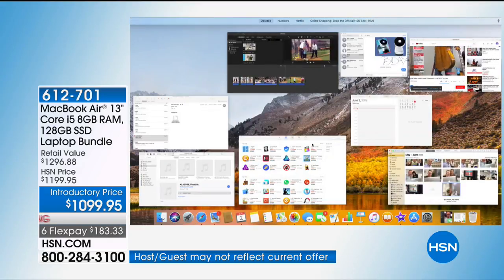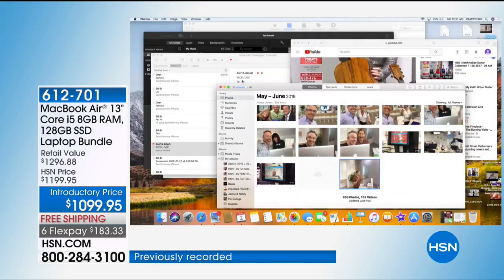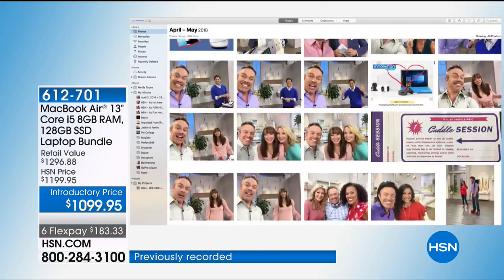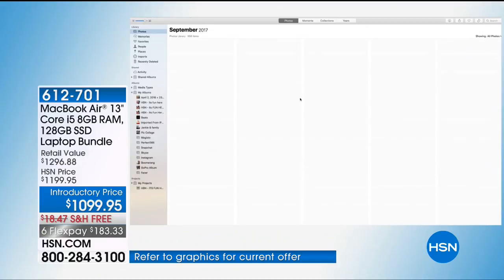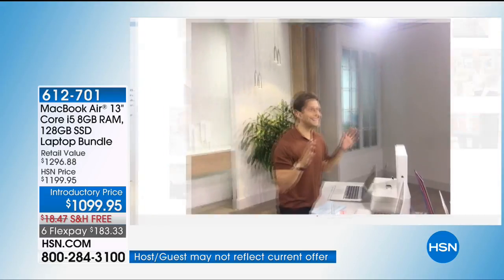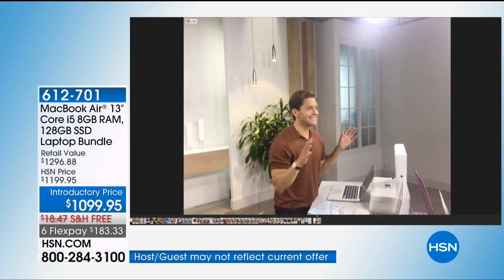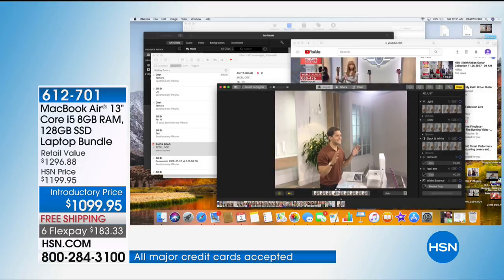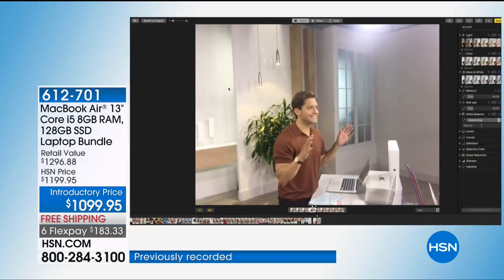I can come right down here with all these different apps up and running and upload my photos. With 128 gigabytes of storage, we're going way far back — memories of Christmases past 2017. You see this photo right over here, and what's great about the latest operating system — I'm going to pull up this photo, go to my edit button, and notice the screen is going to change to black.